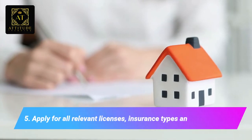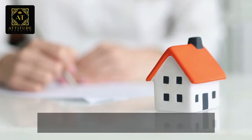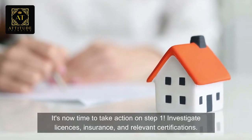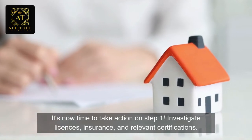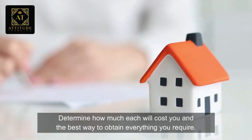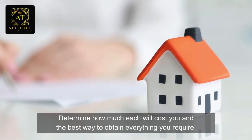Number five: apply for all relevant licenses, insurance types, and certifications. It's now time to take action on step one — investigate licenses, insurance, and relevant certifications. Determine how much it will cost you and the best way to obtain everything you require.